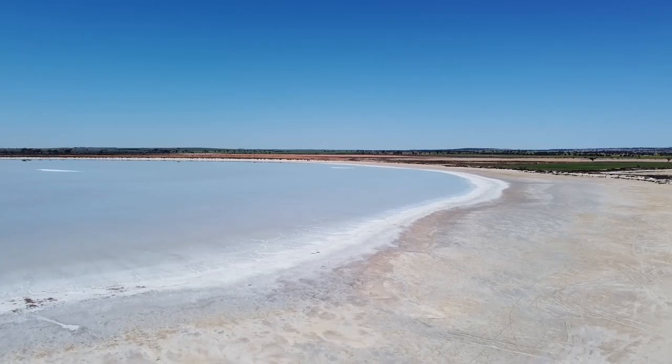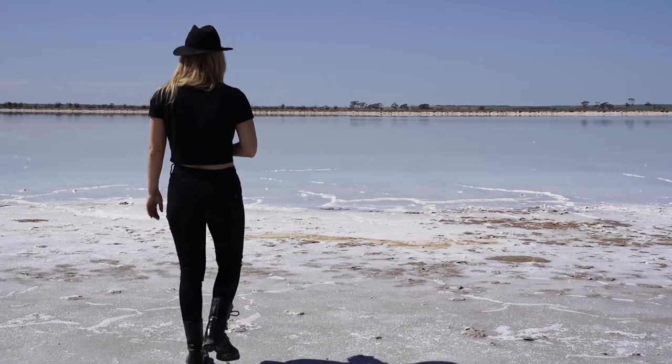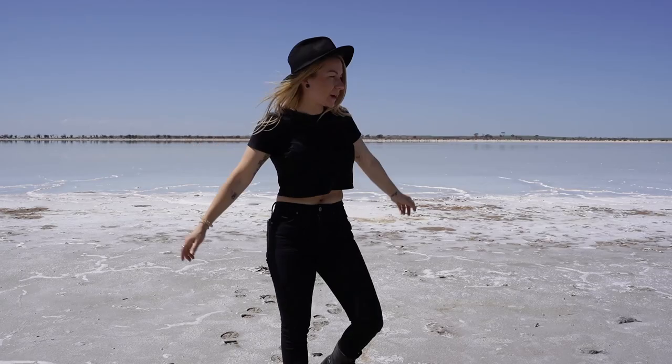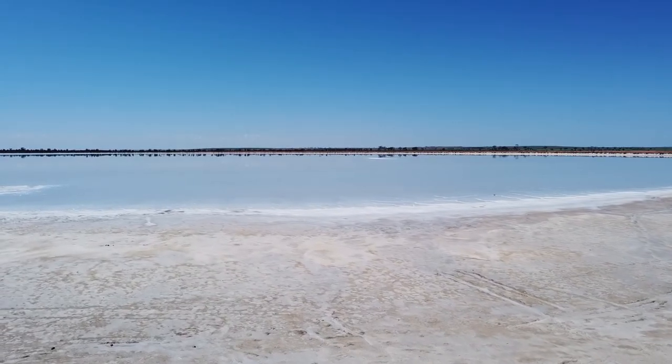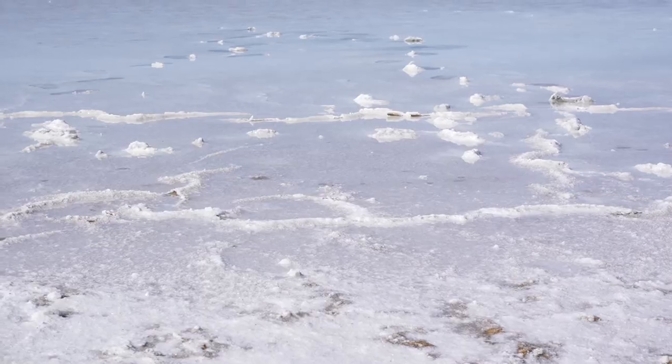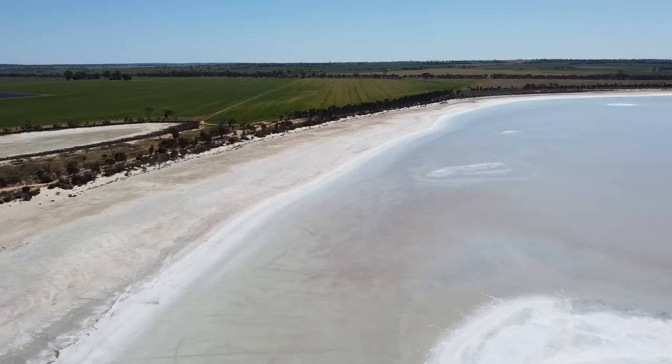Last time I was here this was dry and now there's water in it. This is the town beach. Wait — are we in the middle of the wheat belt? Yes, we are. It's actually a salt lake and it's filled up with rain over winter. When it gets a good winter of rain and it gets full, people come out here with their ski boats and have a day at the beach.